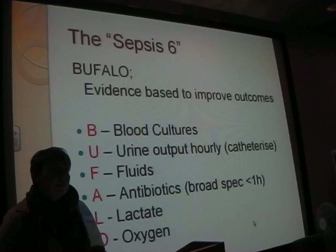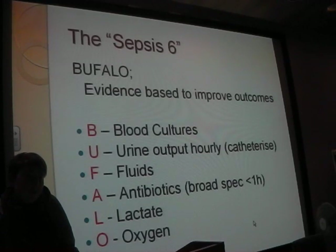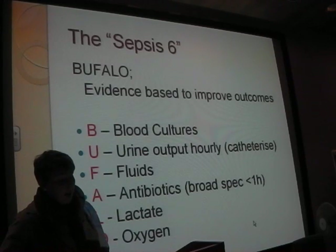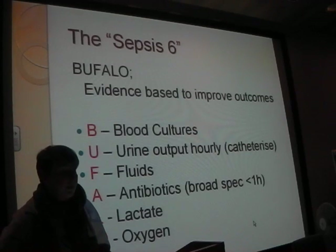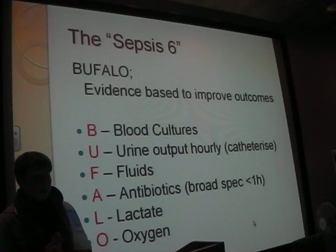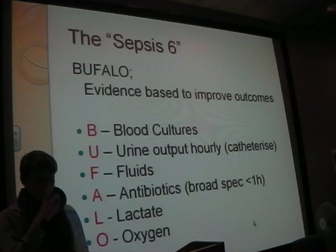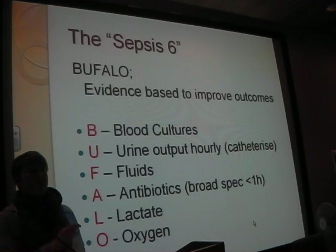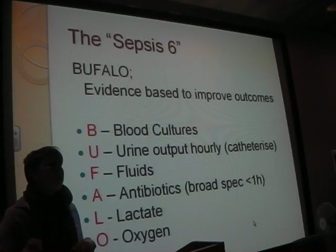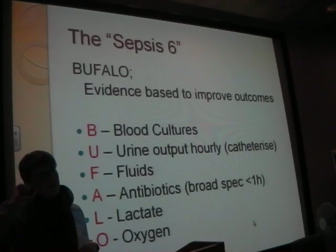Sepsis 6 - does everyone know about it? It's really important and good to reel off in an OSCE station when you come across someone who's septic. In Leeds they acronym it as 'BUFFALO'. I pair things together: you're doing bloods and blood cultures, so with that you want to give antibiotics. You're giving fluids because their heart rate's high, and at the same time monitor what's coming out - catheterise them and do hourly urines. With oxygen on, you want to see what the gas is doing - do a gas and get a lactate. Find a way to think about it in your head and reel it off in an exam.